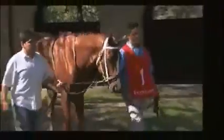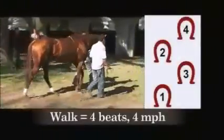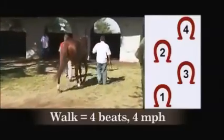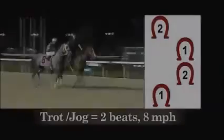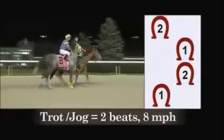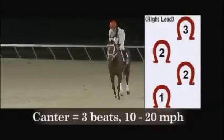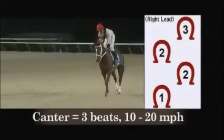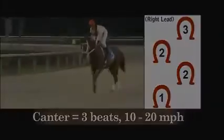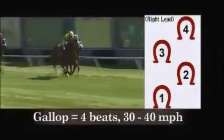Each gait has specific footfalls and beats. The walk has four beats and is approximately four miles per hour. The trot or jog has two beats and is eight miles per hour. The canter has three beats and is 10 to 20 miles per hour. And the gallop has four beats and ranges from 30 to 40 miles per hour.